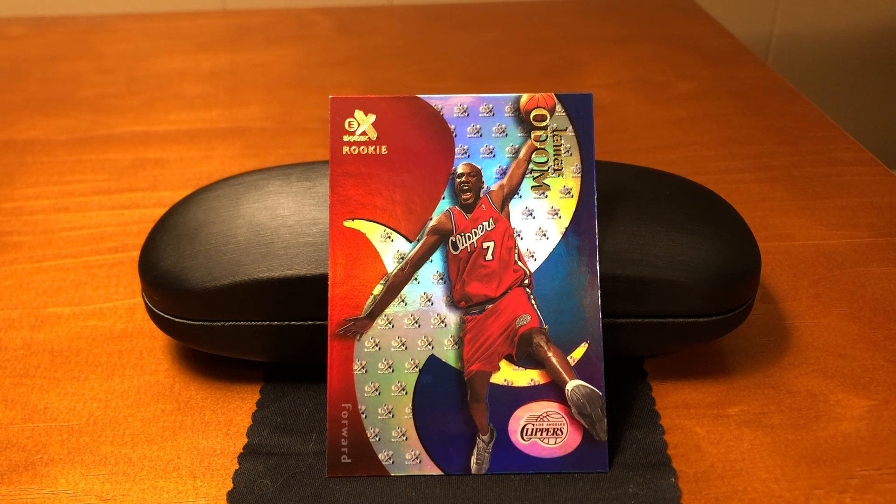So we're now going to look at his rookie card from the EX set. This is number 65. We've also been talking about the explosion of different basketball card sets right around this 1999-2000 season.